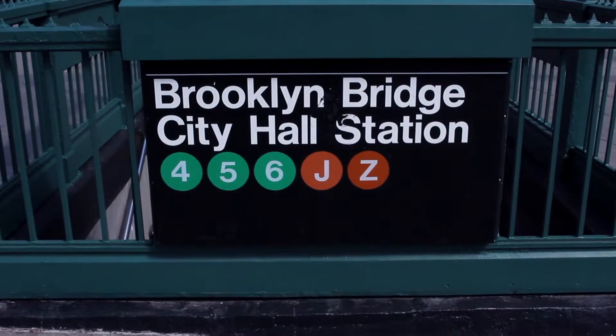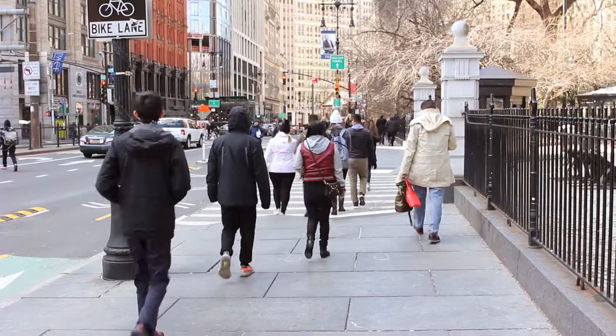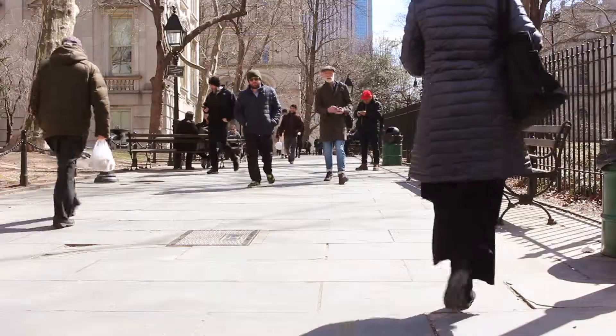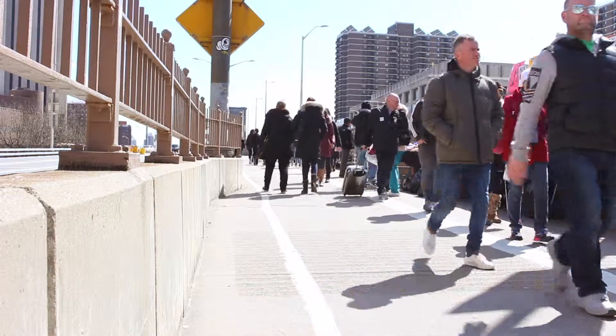If you're ever in the City Hall area in Lower Manhattan, you might find that there's a lot more to see than meets the eye. People flock here by the thousands to take in views of both Brooklyn and Manhattan, and those views of the old architecture are hard to miss.